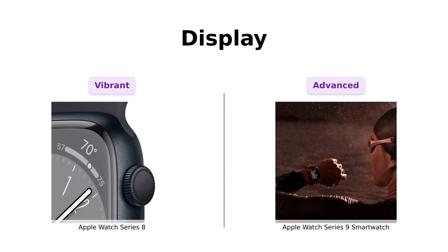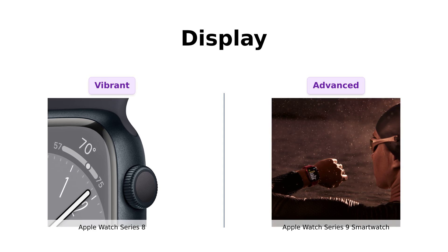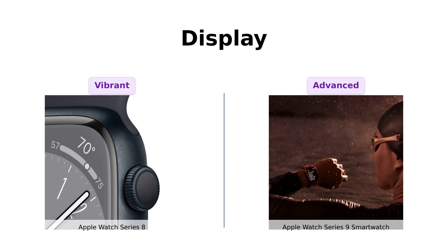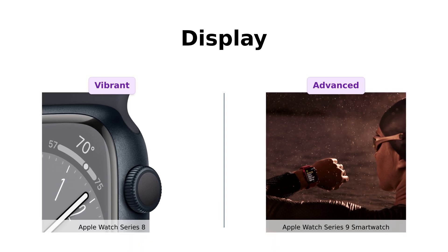Now let's talk about that display. The Series 8 has an always-on retina display, which users love for its vibrant colors and clarity. But the Series 9, powered by the new S9 chip, takes it a step further with even higher brightness and improved interaction capabilities. Users rave about how it feels like a more advanced experience, making checking the time feel almost magical.